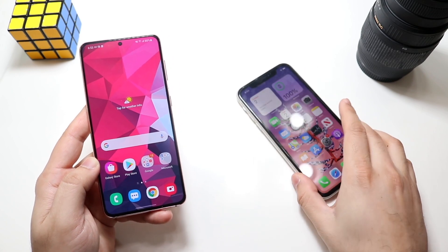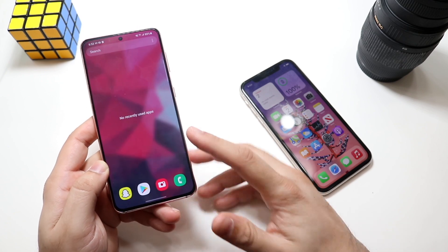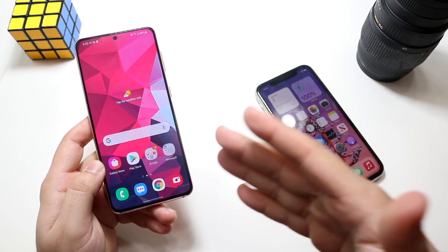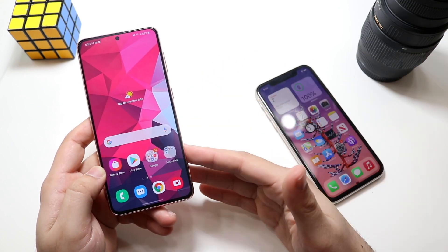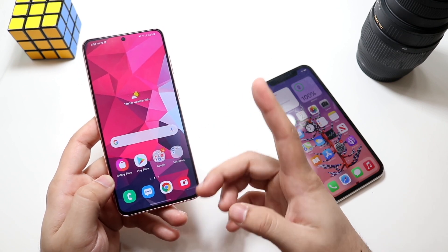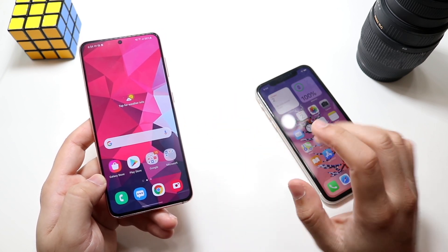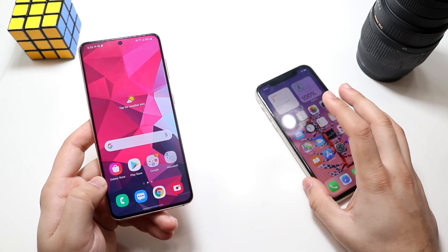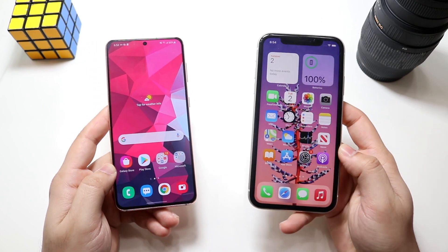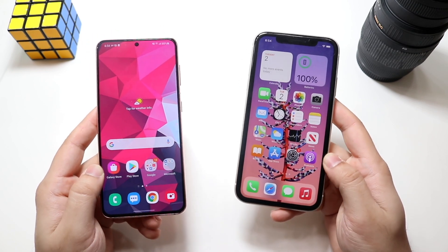On the front of the Galaxy S21 we have that 6.2-inch dynamic AMOLED display and it's a 1080p panel — higher resolution than the iPhone 11, though lower than the Galaxy S20, which is a bit weird. It has a hole-punch display, a fingerprint sensor in the display, and a 120Hz refresh rate. That 120Hz is probably one of the bigger differences and bigger assets this phone has that the iPhone 11 just doesn't have. The Samsung Galaxy S21 for sure has a better panel.